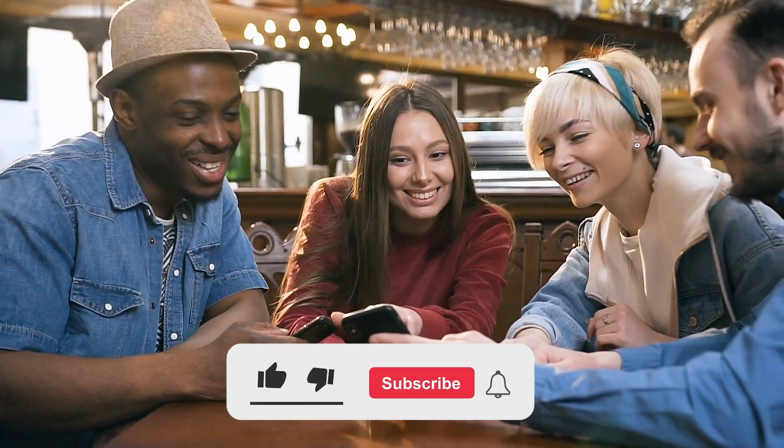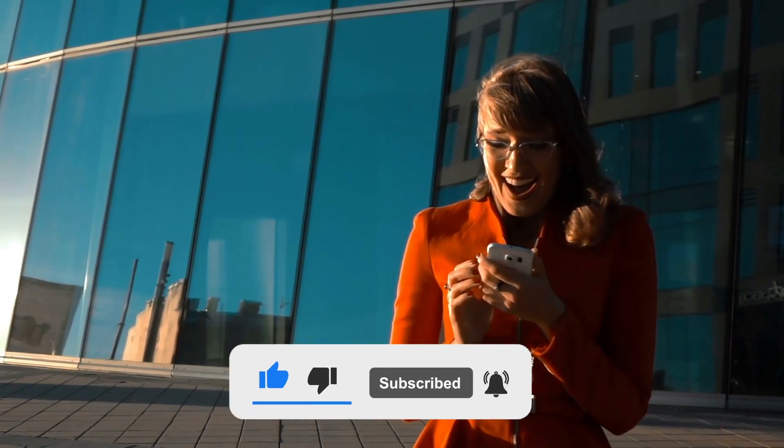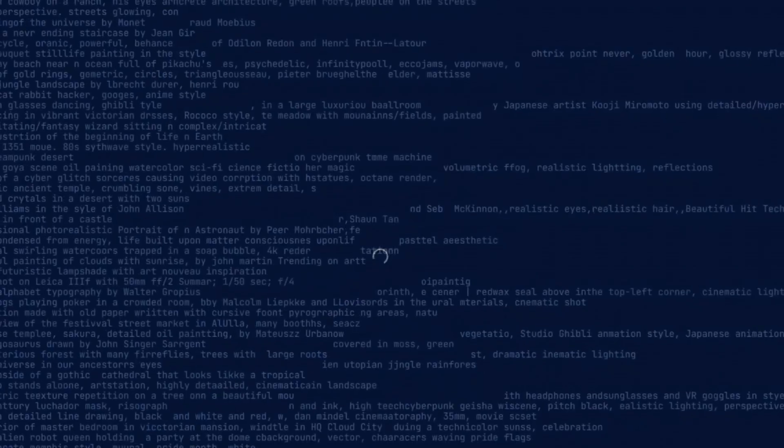Before I begin talking about these tools and their features, please make sure to like and subscribe to the channel and turn on the post notification bell. Let's get into it. Number one: Midjourney AI Art.